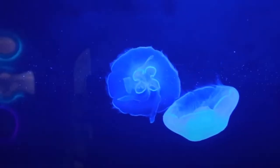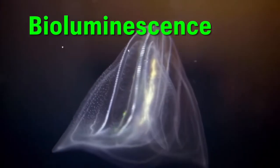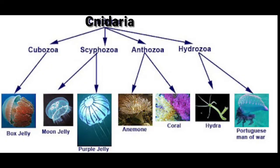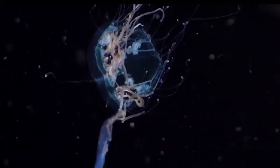At number three, we have jellyfish. They are just hypnotic to look at and can even glow. This is known as bioluminescence. Jellyfish are related to anemones and coral, belonging to the phylum Cnidaria. They also have stinging tentacles which they use to hunt fish and other invertebrates.